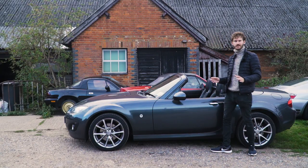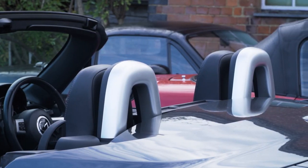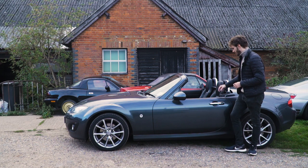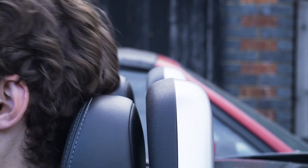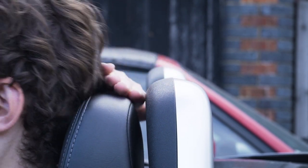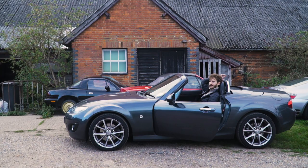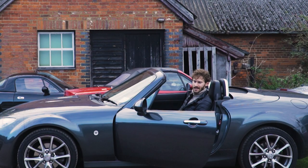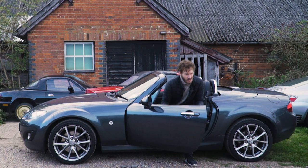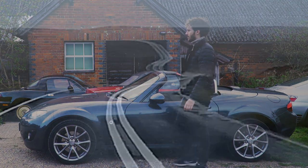For an otherwise very well designed and well thought out car, what is this huge design flaw which I simply cannot believe left the factory as it did? Well, it's got to be these rollover bars. As a six-foot driver when I sit in the driver's seat, my head sits probably two to three inches clear of this roll bar — so in a rollover what good are these going to be? And yeah, obviously you're thinking rollovers don't really happen — when was the last time you saw a rollover?